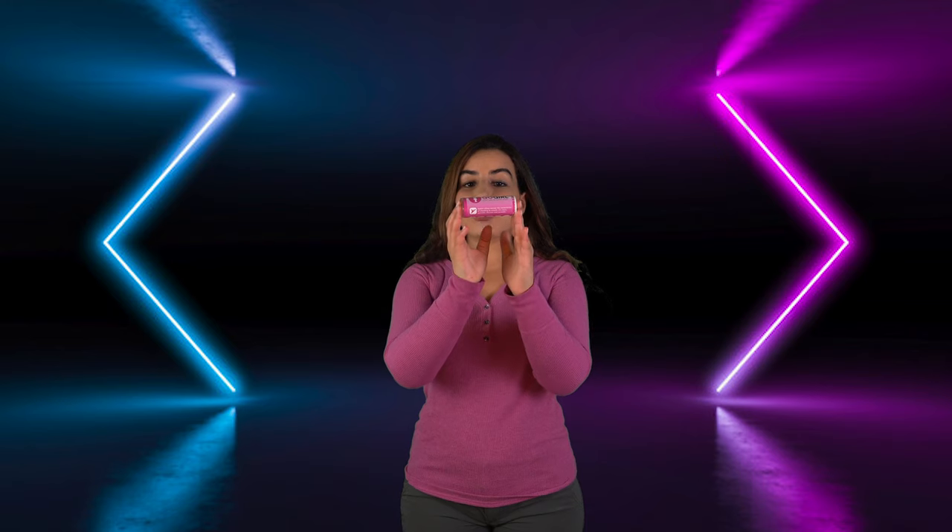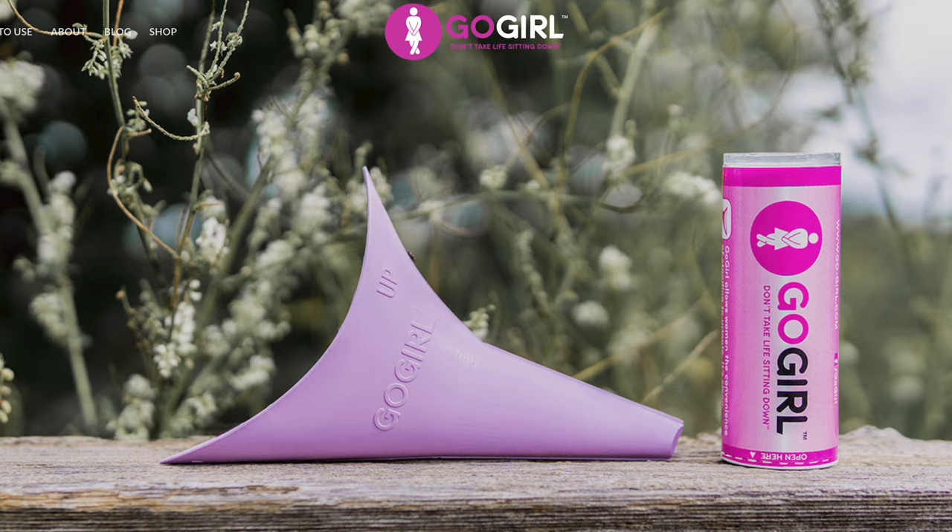Hello and welcome back to the channel. In this episode today, we are going to review the famous Go Girl. We partnered with the company Go Girl and they were kind enough to offer us two Go Girl devices for two of you. So if you stick until the end of this video, we're going to talk about the giveaway and you might end up getting your Go Girl device shipped to you very soon.